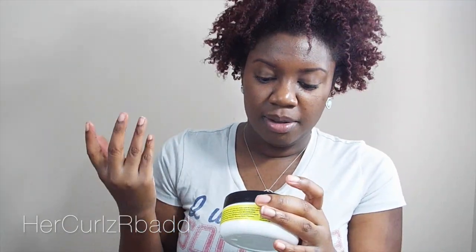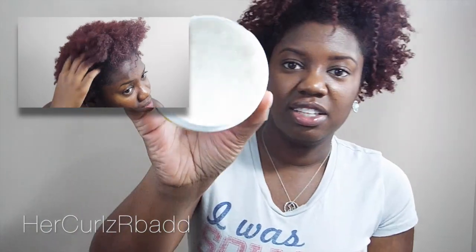Next I have the Avocado Infusion Restorative Conditioner. It moisturizes, nourishes, and strengthens — it's for dry, brittle hair, and it does exactly all those things. It's made with natural ingredients and it's for all curl types. I deep conditioned with this after I shampooed, and this stuff right here is the bomb. Look how creamy it is — and it smells awesome. The first ingredient is water, so you already know it's going to be moisturizing, and the second ingredient is olive oil.